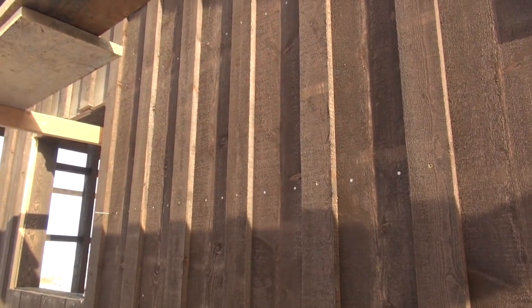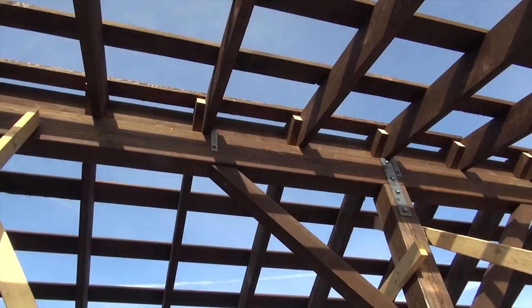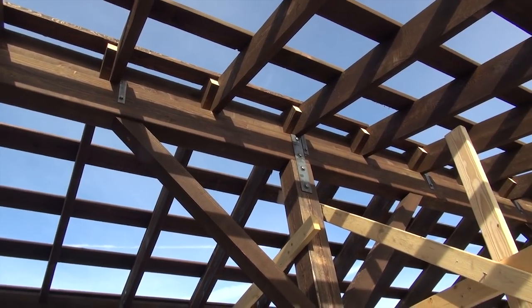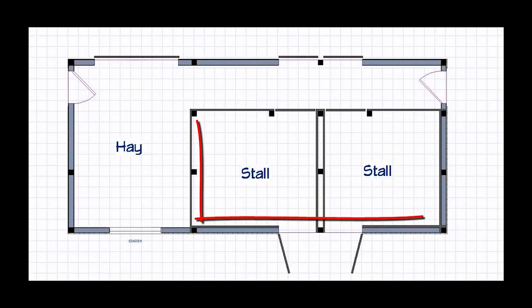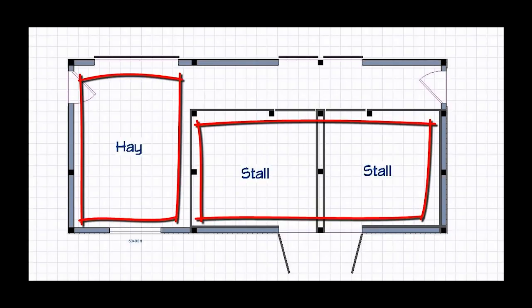The siding for both these new buildings will be board and bat. The exterior wall and roof framing for the barn is exposed to view from the interior. This barn will shelter two horses as well as allow for storage of up to eight tons of hay.